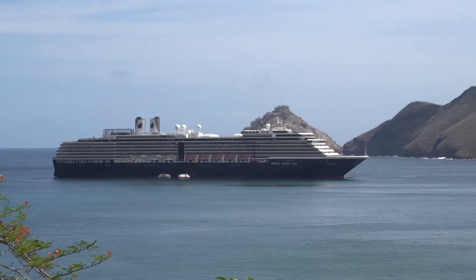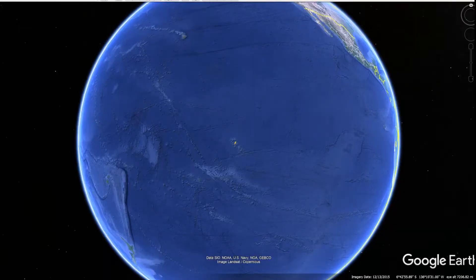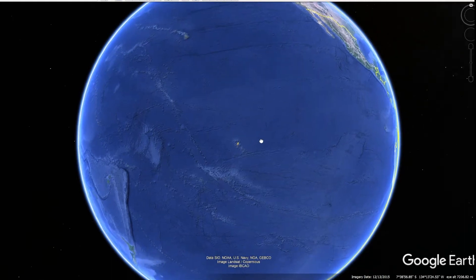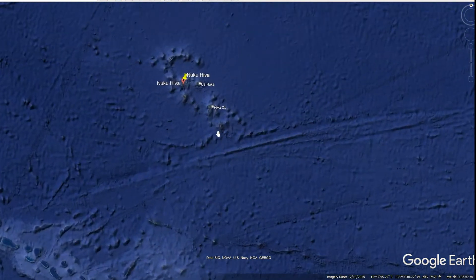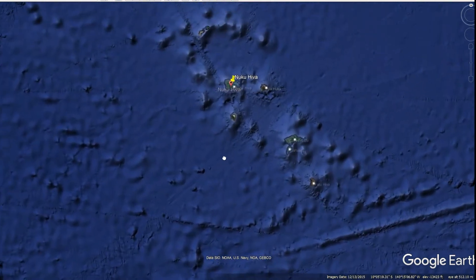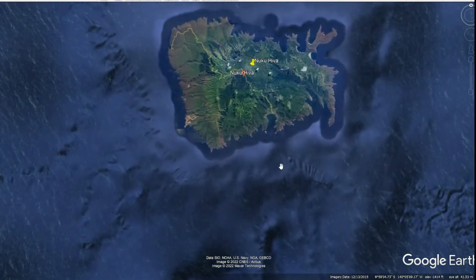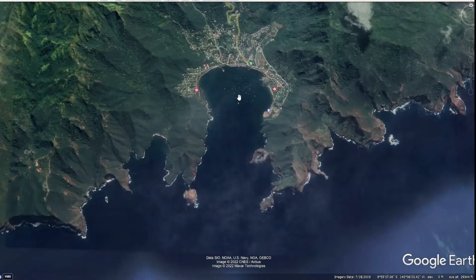Welcome to Nukahiva and the town of Tahawahi. Here's an overview of Nukahiva. It's located about 2,200 miles south-southeast of Hawaii and about 3,200 miles south-southwest of the continental United States. As we zoom in, you can see this is part of the Marquesas Islands, and it shows the basic shape of Nukahiva and the town where we'll be anchored in the center.